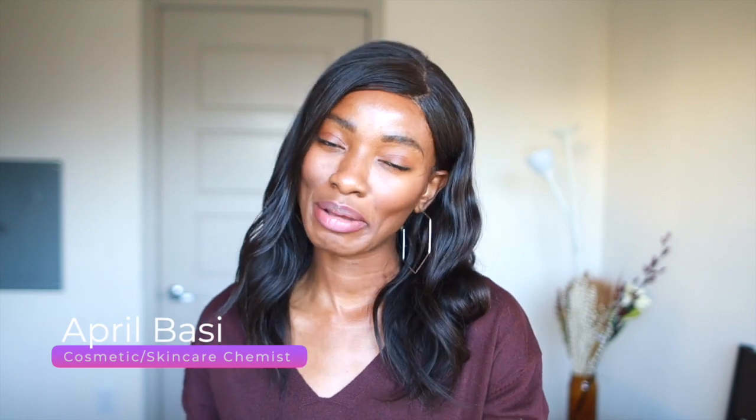Hey guys, welcome to a new video! If you're new here, I'm April, I'm a skincare and cosmetic chemist, and I talk about all things skincare — back end, front end, all things skincare. If you're interested in that, definitely hit that like button for me down below.